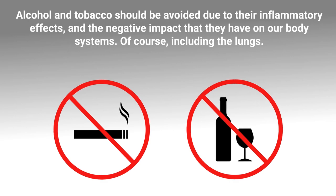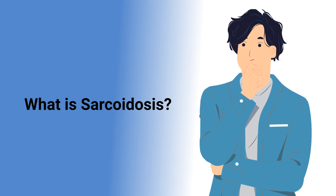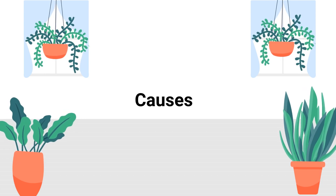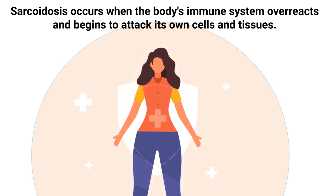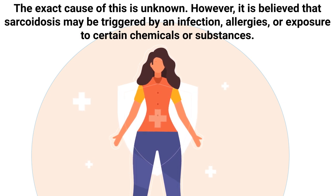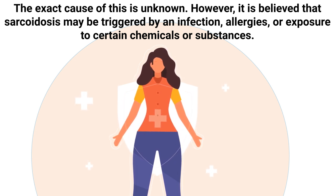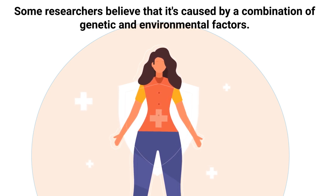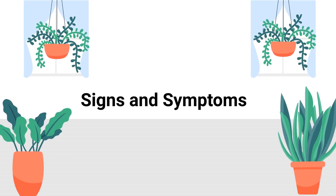Now let's take a closer look at sarcoidosis, including its causes, symptoms, diagnosis, and available treatment options. Sarcoidosis occurs when the body's immune system overreacts and begins to attack its own cells and tissues. The exact cause is unknown, but it is believed that sarcoidosis may be triggered by an infection, allergies, or exposure to certain chemicals. Some researchers believe it is caused by a combination of genetic and environmental factors.